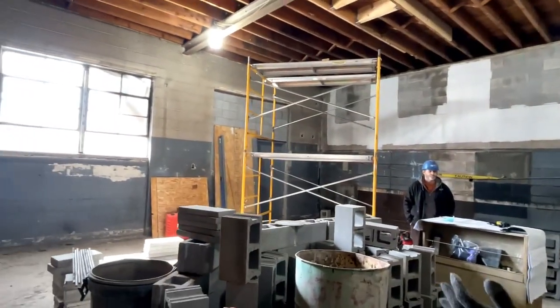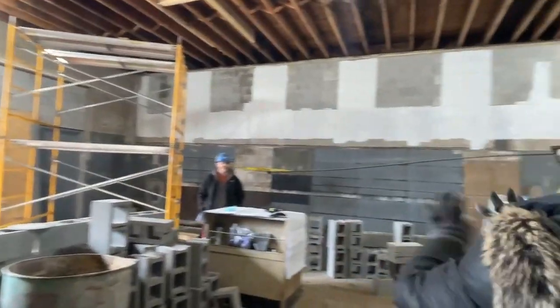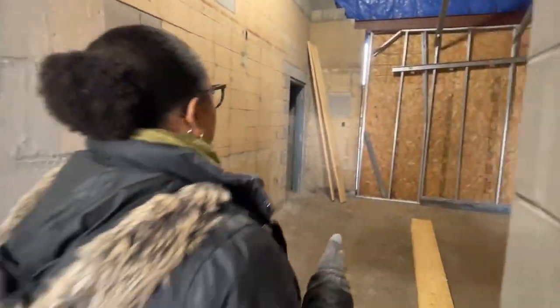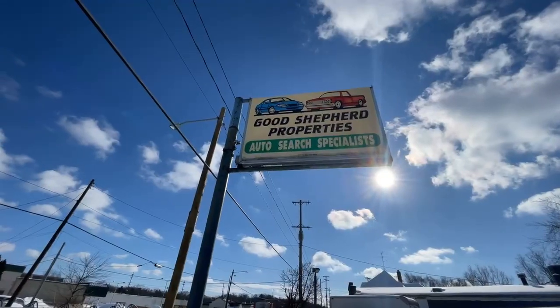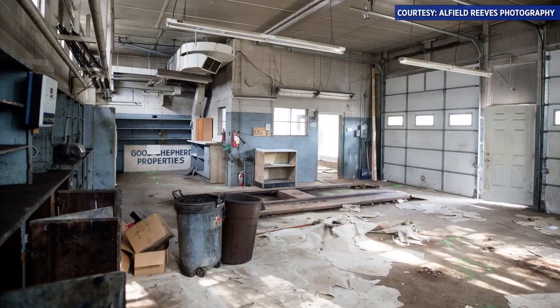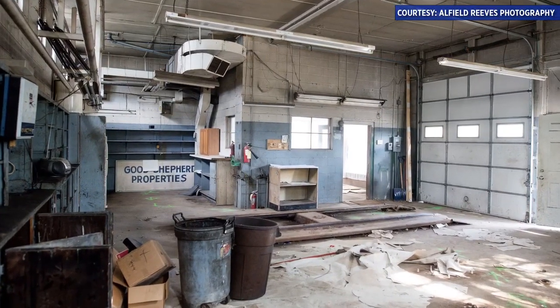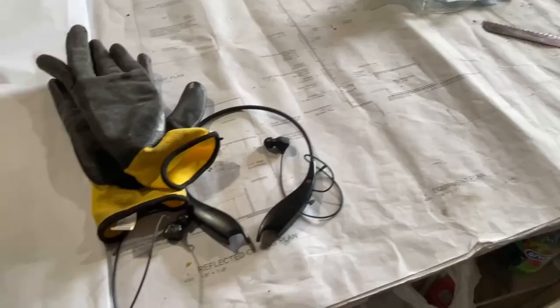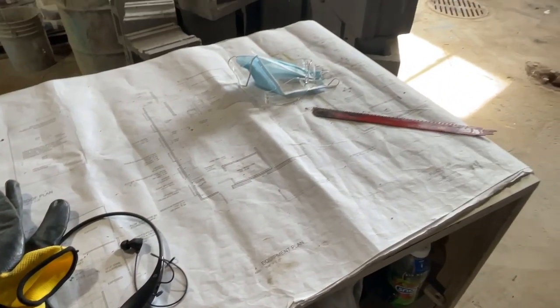The whole building is about 1,400 square feet. This project, the KZU Station project, is the first construction project in the bigger Boston Square Together development to launch. It was a former auto body shop and car sales shop. We are kind of gutting it, reconfiguring it to be set up for a commercial kitchen.